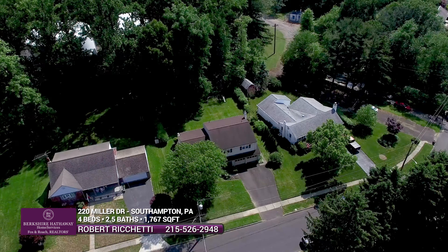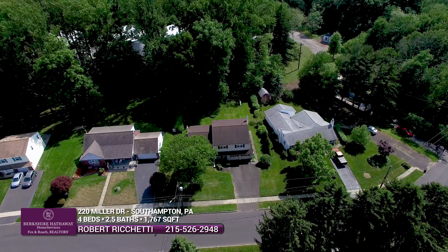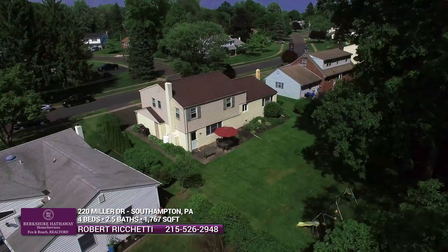Hello everyone, I'm Rob Ricchetti, Berkshire Hathaway Fox & Roach Realtors. I'm outside of a brand new listing at 220 Miller Drive in Upper Southampton Township. This is a four-bedroom, two-and-a-half bath home with a full basement. Many great features to talk about. Let's check it out.